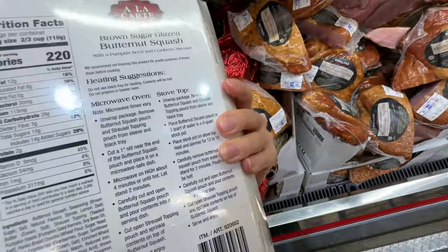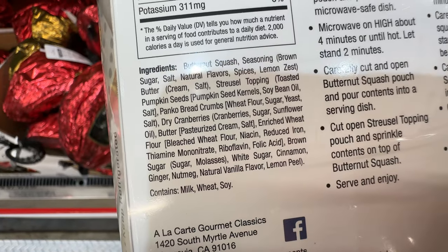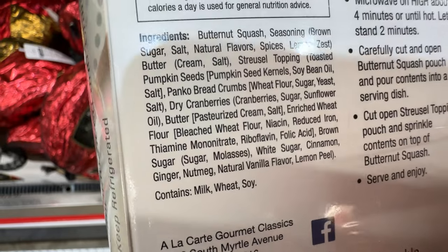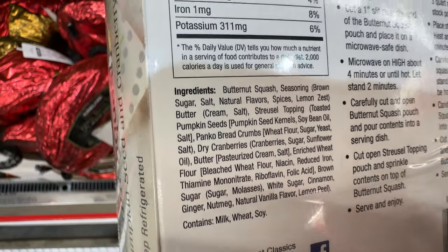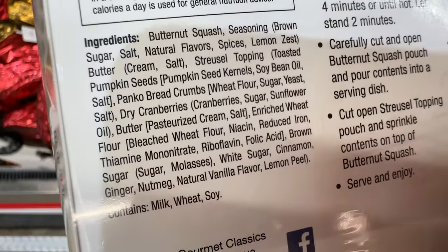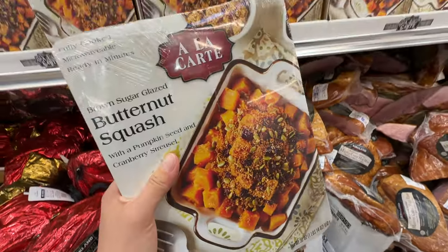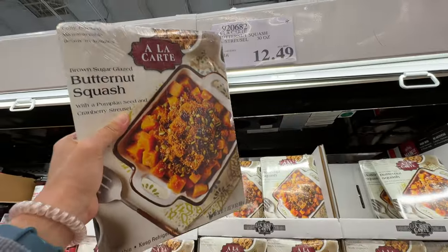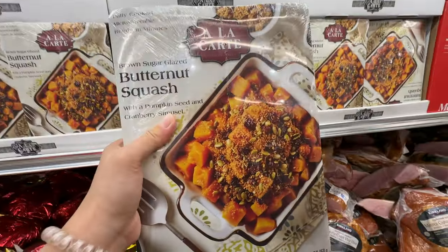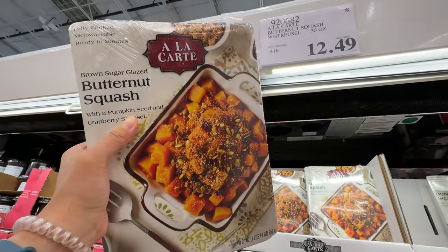They also have the brown sugar glazed butternut squash for the holidays at $12.49. Let's take a look at the ingredient list. Soybean oil is not good, but it does have cinnamon, ginger, nutmeg, and dried cranberries. It's not too bad — I wish they used better oil, but I think it will taste actually pretty good. I am currently not a fan of cinnamon right now since I'm pregnant, so I'll put it back. But otherwise I usually would buy this.